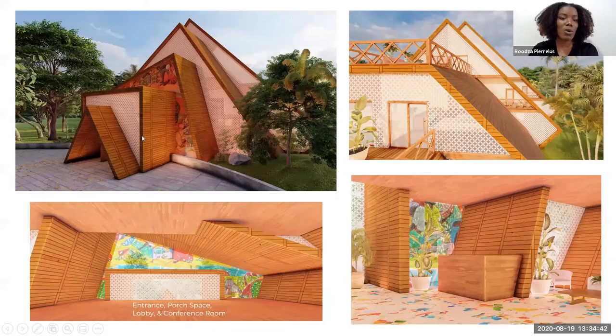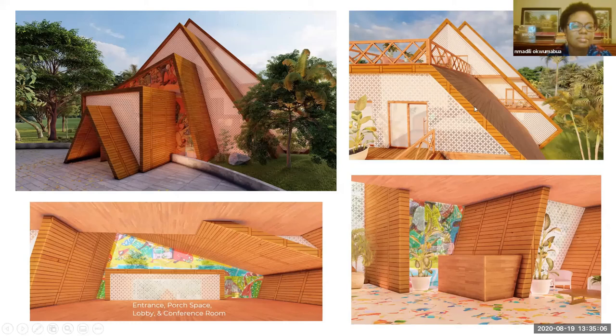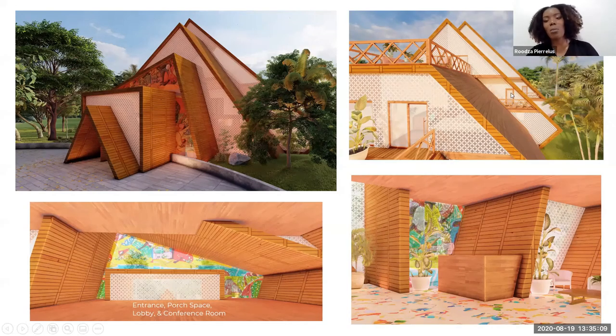Moving on, these are more renderings of the entrance and other details. I wanted to include an art piece here to bring a bit more of the culture into the design — this art piece depicts a marketplace, so it kind of speaks to the cultural richness of Haiti. This rendering shows more detail of the porch space that I talked about earlier. And this is in the lobby space — this is the front desk area, with a seating area and an almost mural glass-lit feature throughout the lobby and into the conference space.